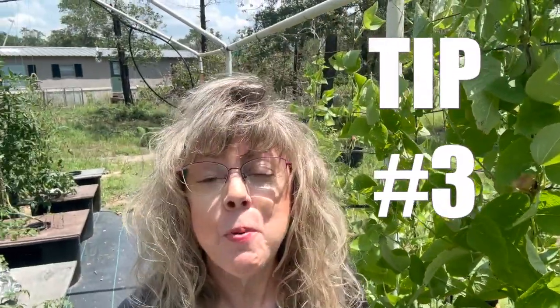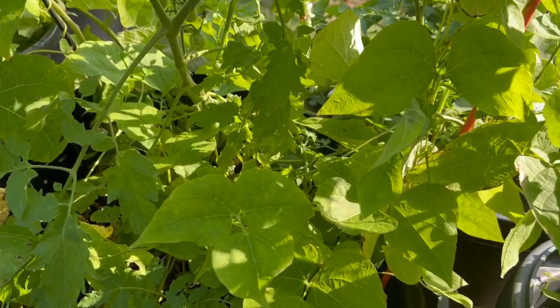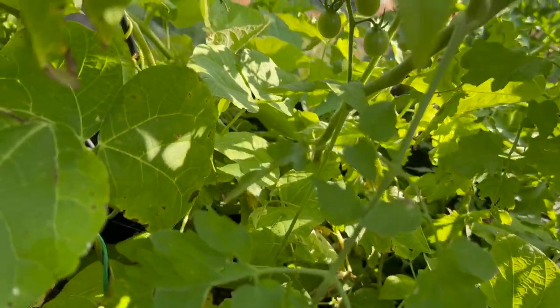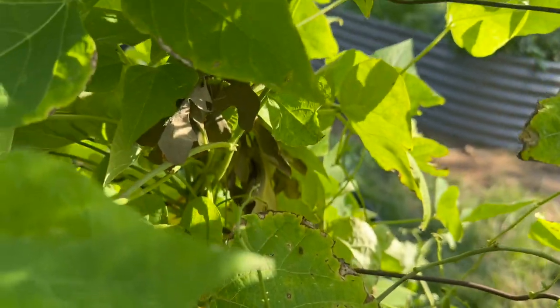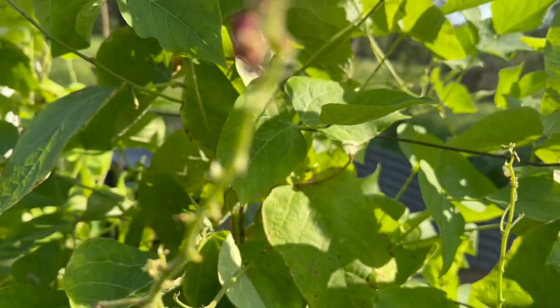Tip number three: practice dense planting. As you can see, these scarlet runner beans are thick — they're dense. They held onto this fencing securely, and they helped to protect the tomato plants and pepper plants that are grown in the soil tubs with them.